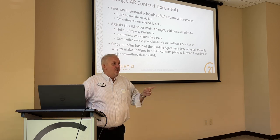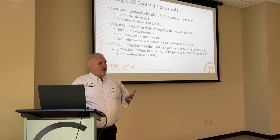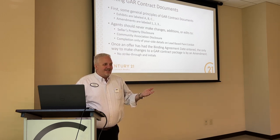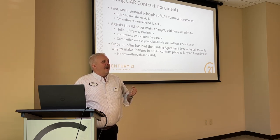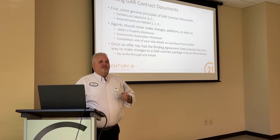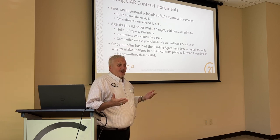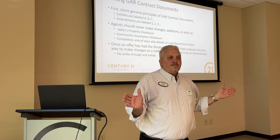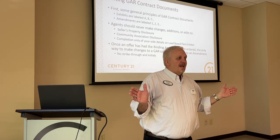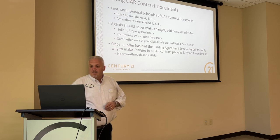Likewise, your pen never changes disclosure documents. When you're writing an offer, you don't make any changes on that disclosure document. You don't look at it and go, 'Well, the HOA said it's actually $250, not $225' — it's not your job to go in there and make that change. If you notice on any seller's property disclosure and community association disclosure, whose signatures are on there? The buyers and the sellers. That's a document between them. Your signature's not on there, and that's intentional. Keep it that way.